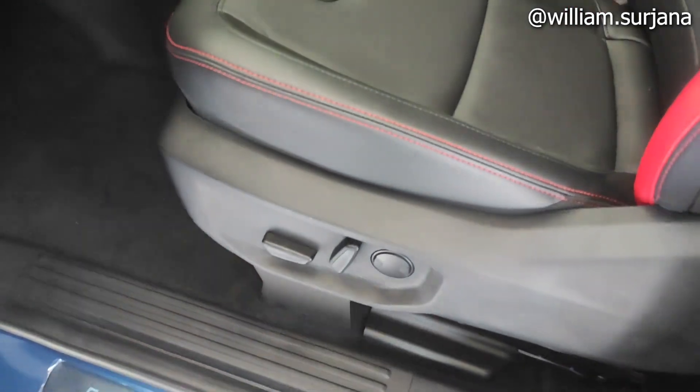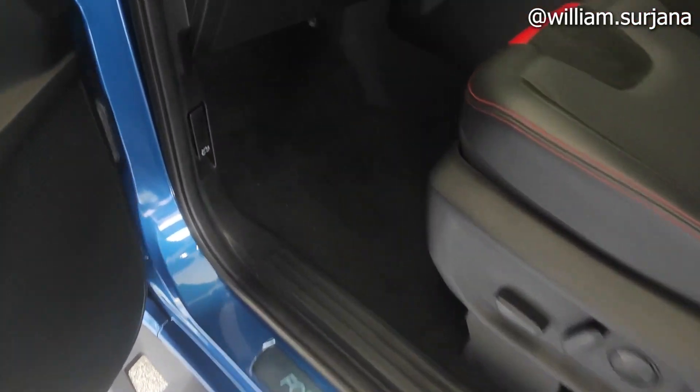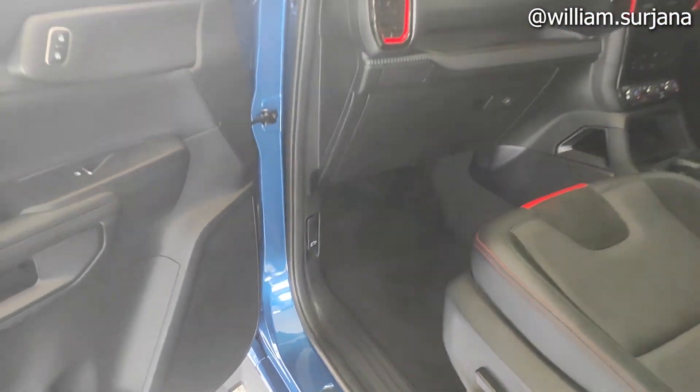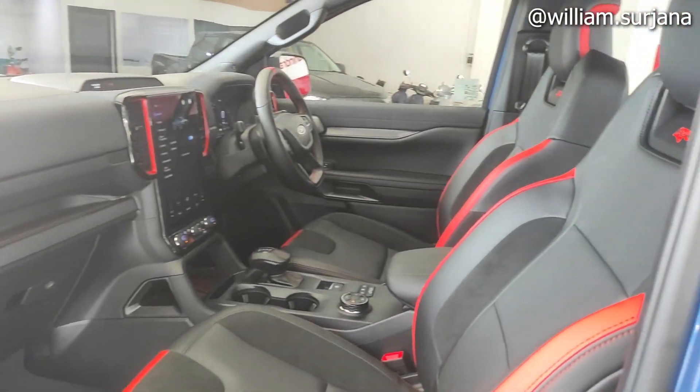Untuk sisi penumpang depan juga sama seperti di driver, jok-nya juga sudah elektrik, ada power lumbar, reclining, sliding, dan heightster. Ini buat buka cup holder mesin. Dan ini layout dari dashboard-nya Ford Ranger tipe Raptor dari sisi penumpang depan.